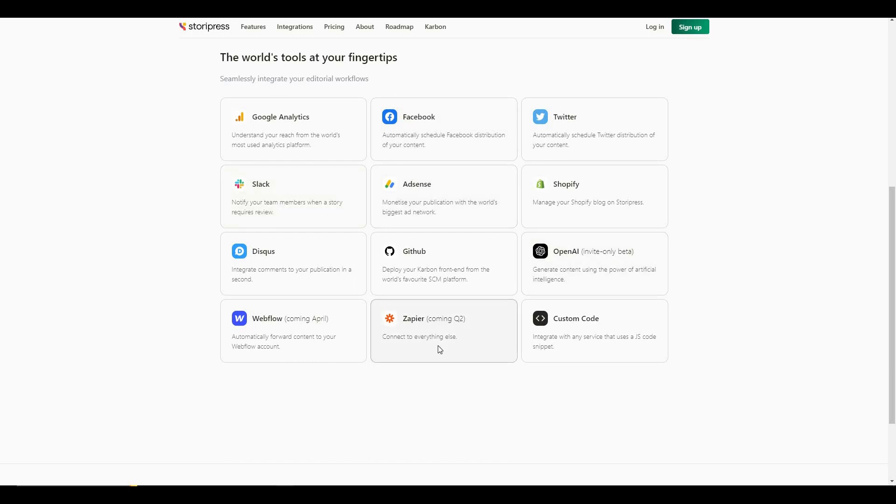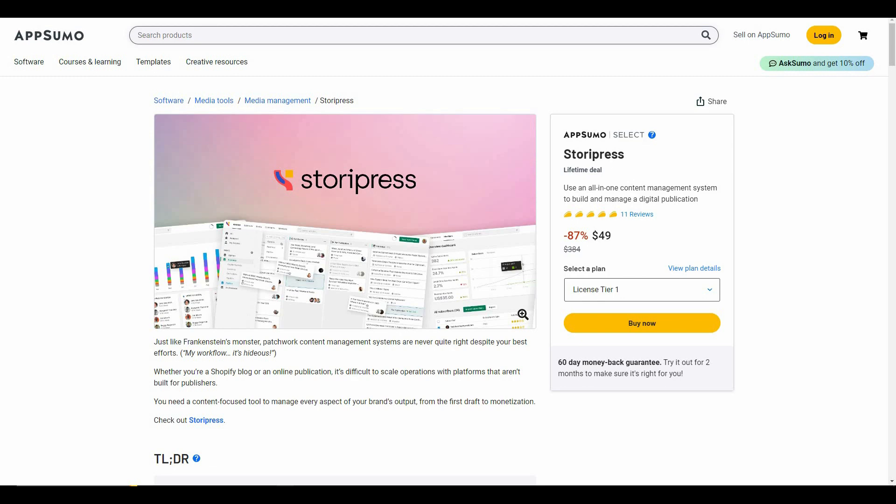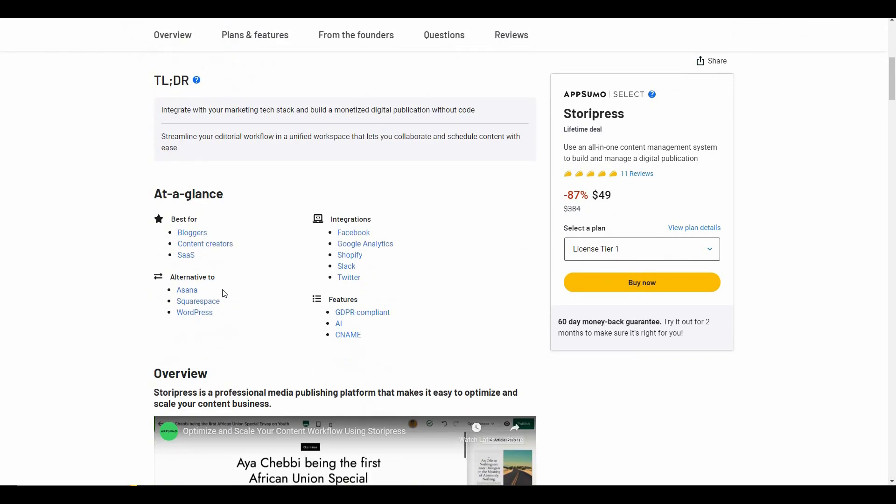A great news is Storypress is currently available on AppSumo as a lifetime deal at only $49. The regular pricing is $384, but at AppSumo you are saving 87% by paying only $49 and getting lifetime access to Storypress. Storypress is a great alternative to Asana, Squarespace, and WordPress.